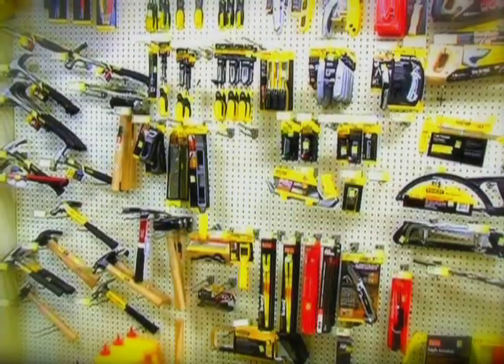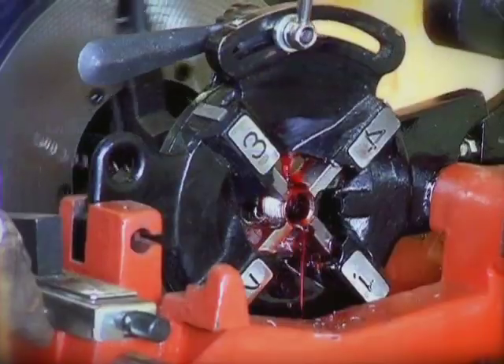Check out our hardware, plumbing materials, and lawn and garden supplies. Plus, we sell lumber, re-key locks, and thread pipe.